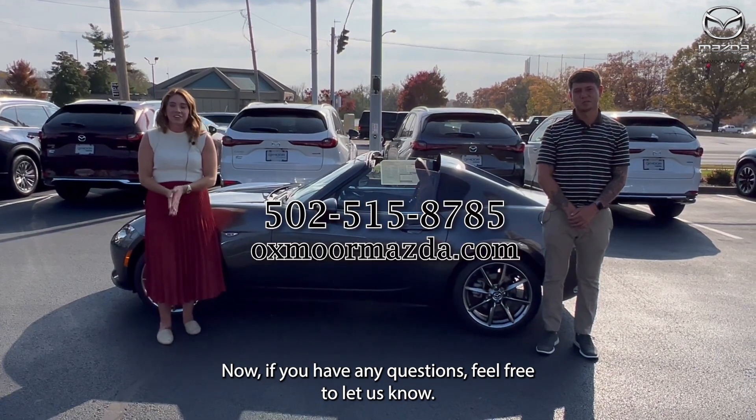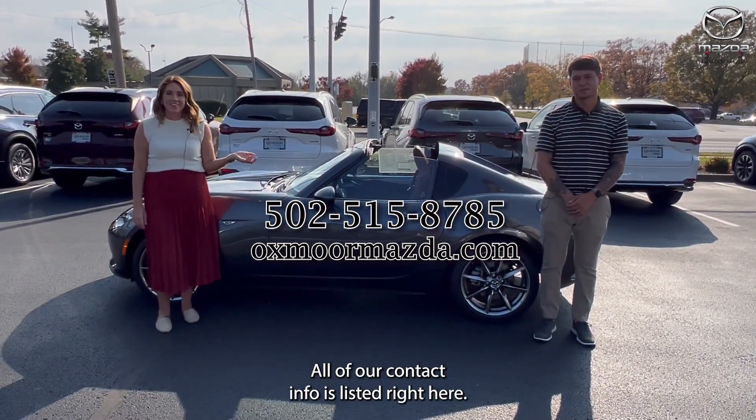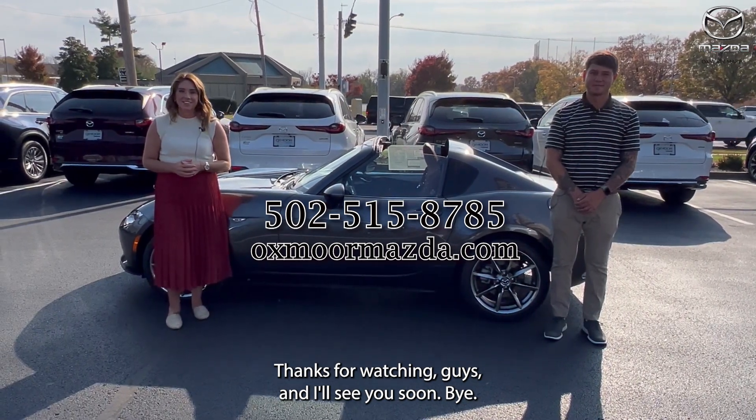If you have any questions, feel free to let us know. All of our contact info is listed right here. Thanks for watching, guys, and I'll see you soon. Bye.